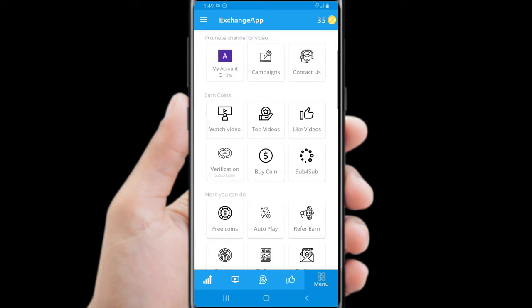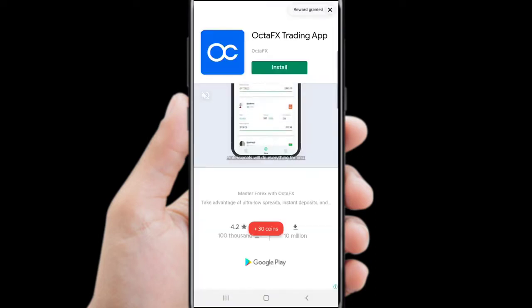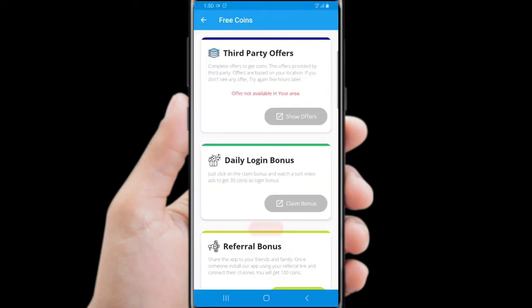You can login with another account, not your real account. After you login, you can earn free bonus coins. You can watch a 30-second video to receive your bonus coins. After you finish watching the video, click back to receive your coins.